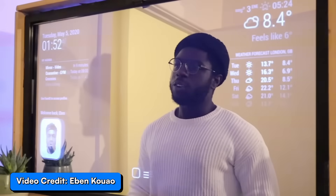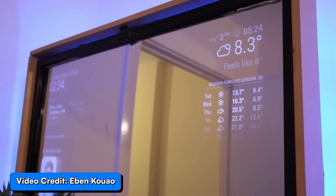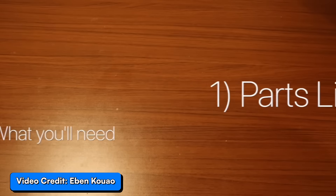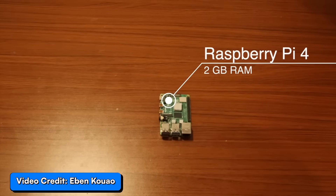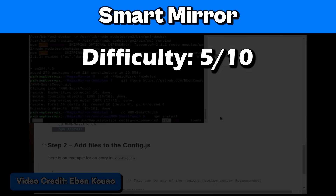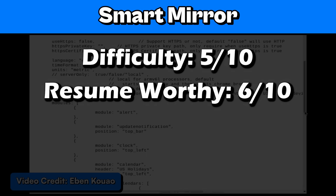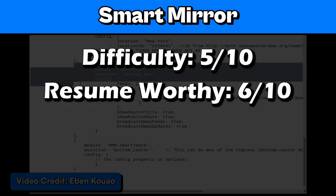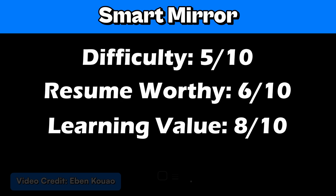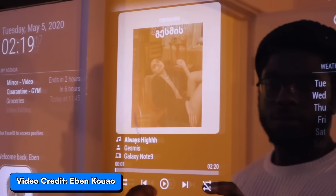Fifth project: a smart mirror. This is an intermediate project where you'll build a smart mirror that displays things like the weather, the news, your calendar, and maybe even an AI assistant. This project combines both software and hardware, so it's great if you like messing around with a Raspberry Pi. I'll rate it a 5 out of 10 for difficulty, 6 out of 10 for resume worthy, 8 out of 10 for learning value, and a 10 out of 10 for coolness because it's a smart mirror that you made.